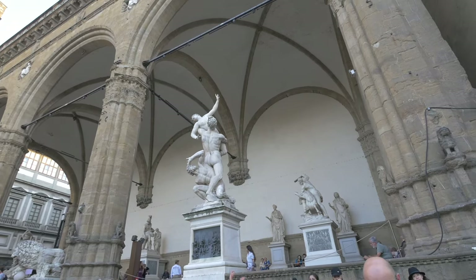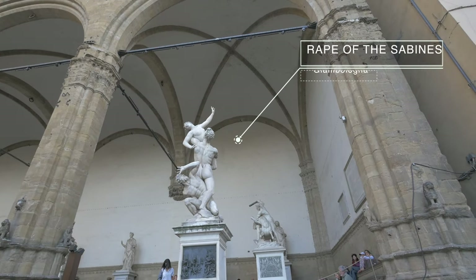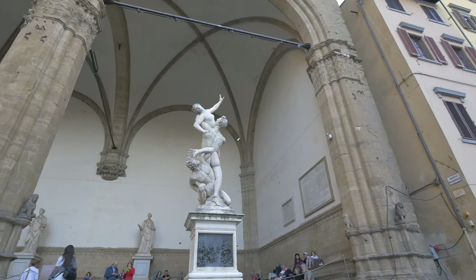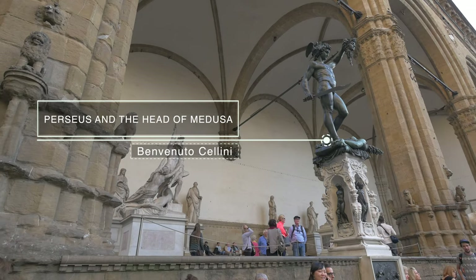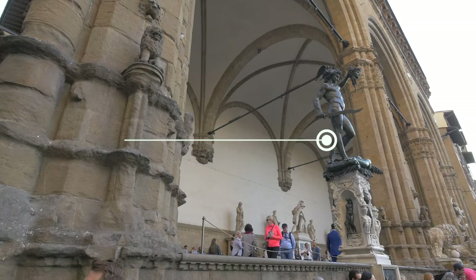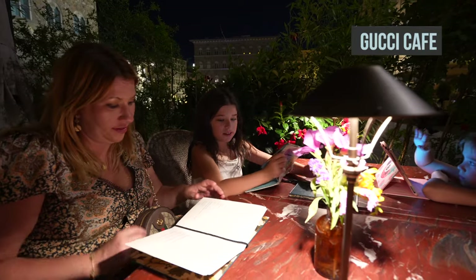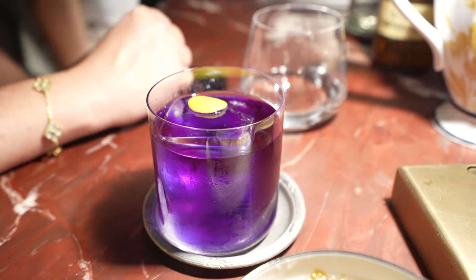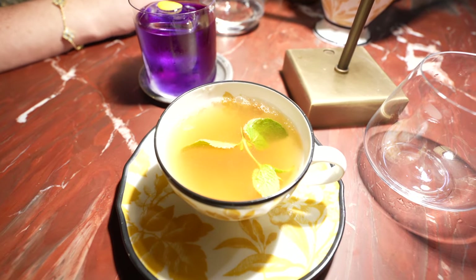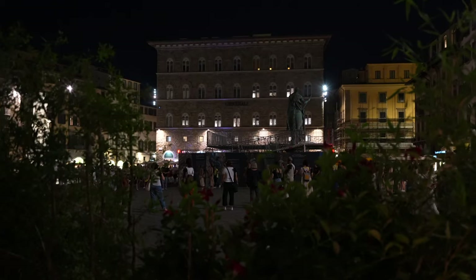Nestled to the right of the majestic Palazzo Vecchio is the Loggia dei Lanzi. Among the works of art are Giambologna's Rape of the Sabines and Benvenuto Cellini's extraordinary Perseus holding the head of a severed Medusa. At the opposite end of the square you will also find the Gucci Cafe, owned by the renowned Florentine designer brand. This upscale cocktail lounge offers an exquisite selection of signature drinks with a stunning view of the illuminated square at night.